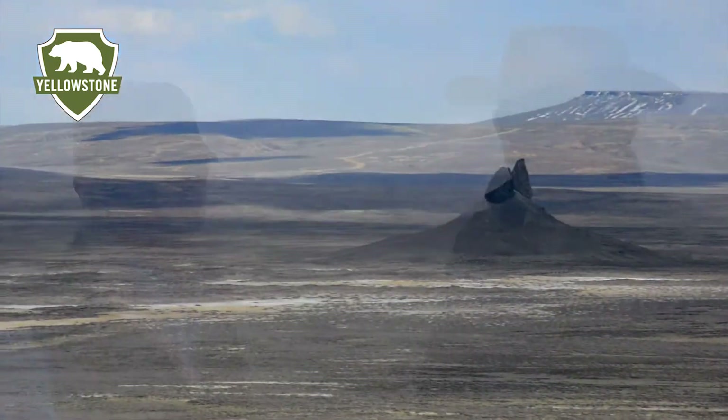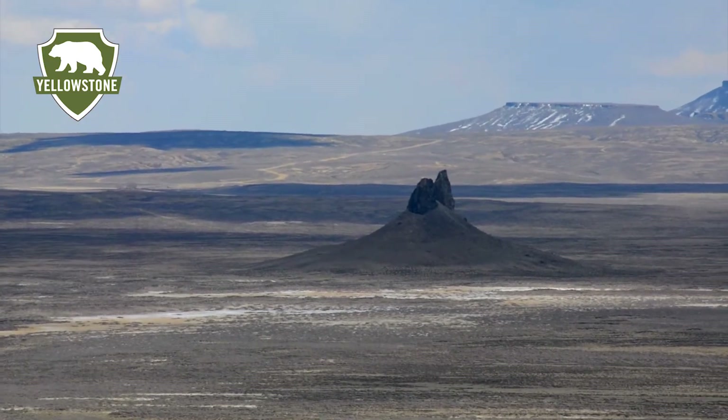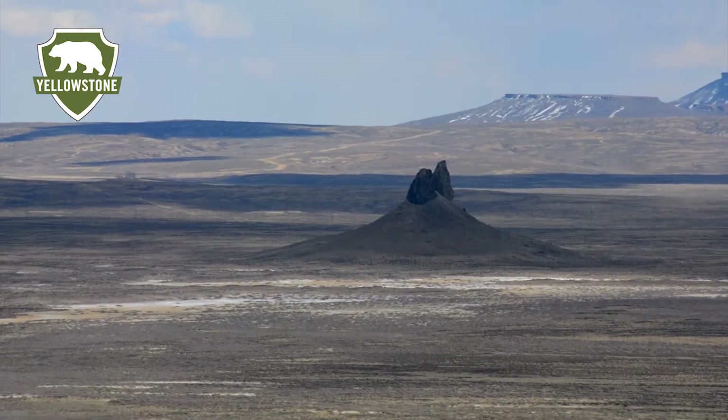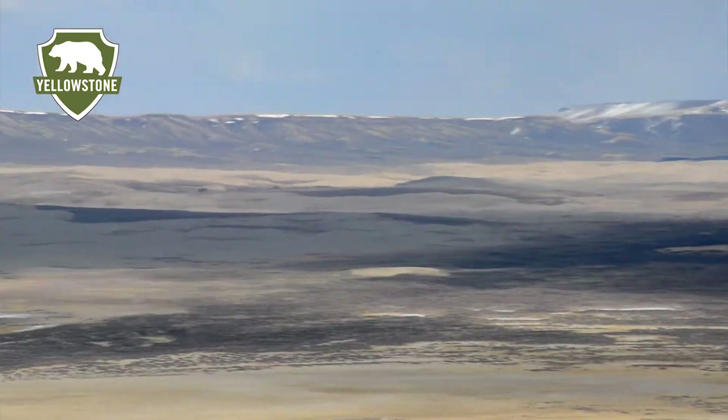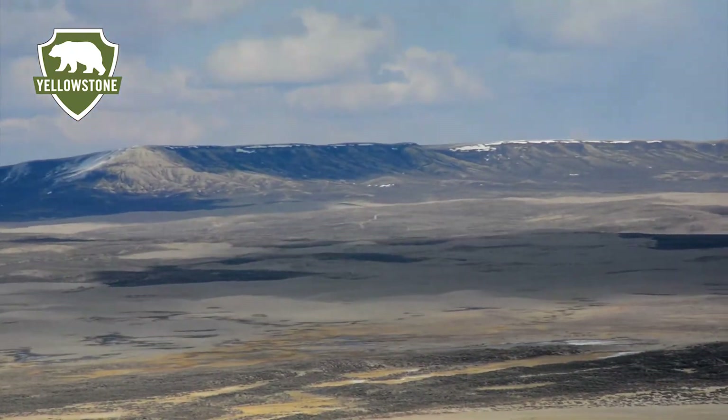Look behind us, look at the appeal. The skies go on forever. You've got the Kilpecker Sand Dunes, which is the largest migrating sand dunes in the world. You've got Boar's Tusk, an extinct volcano stem right here. We look off to the north, we see the winds. We look off to the west, we see the Wyoming Range.